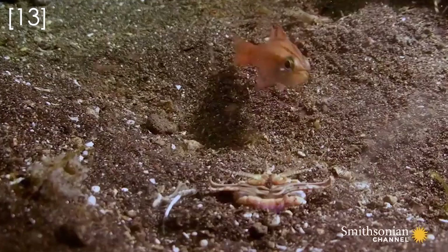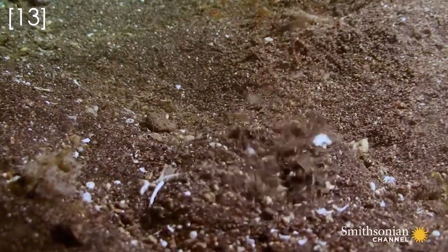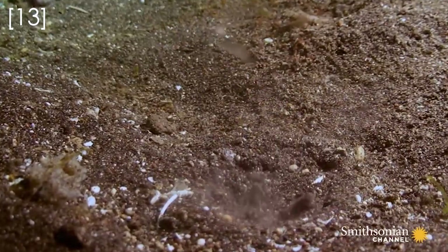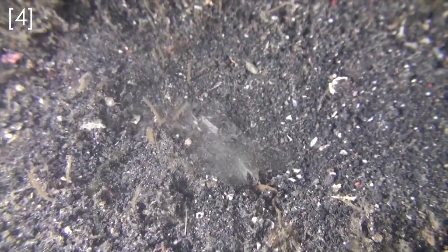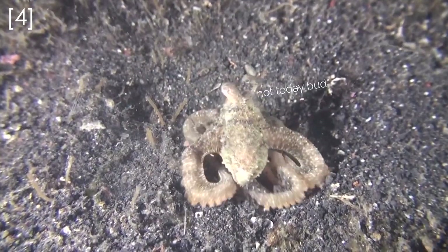Then with lightning speed they strike with their huge jaws, stunning their prey and dragging them deep into their burrows to chow down on. Some of their strikes are so powerful that they can cut fish clean in half, and they tackle prey many times larger than themselves.